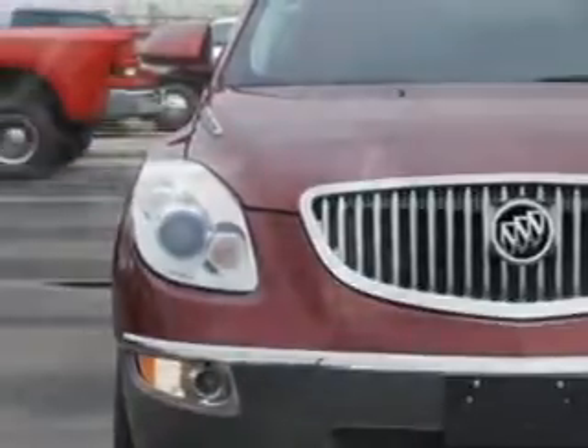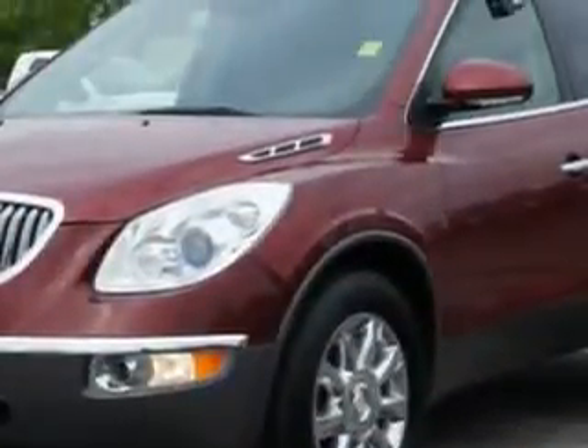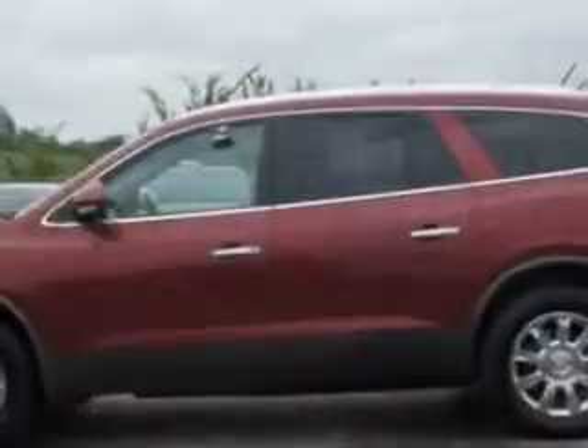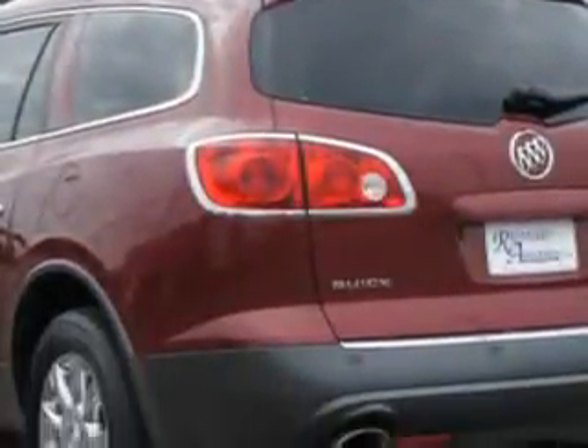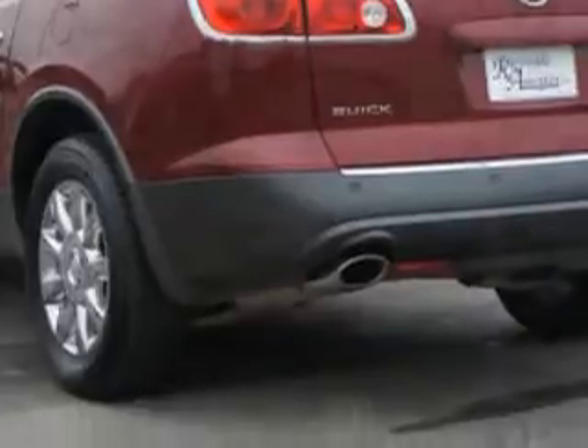Imagine driving this red jewel tint coat 2011 Buick Enclave crossover all-wheel drive, equipped with a 6-cylinder engine and an automatic transmission. Enjoy an impressive 22 miles to the gallon on this luxury SUV.